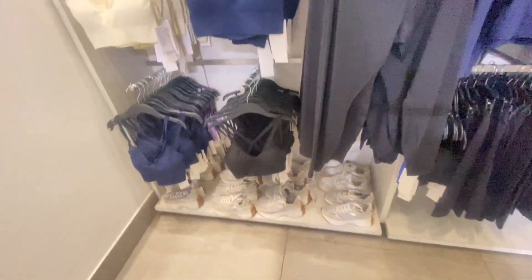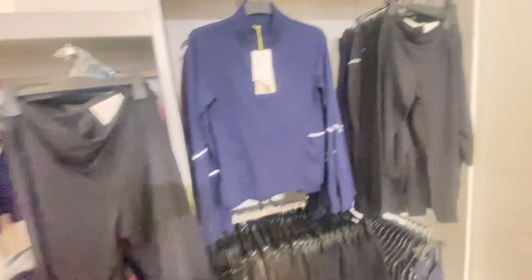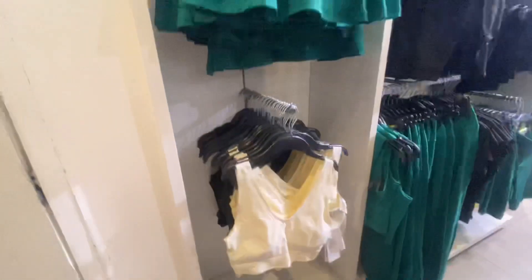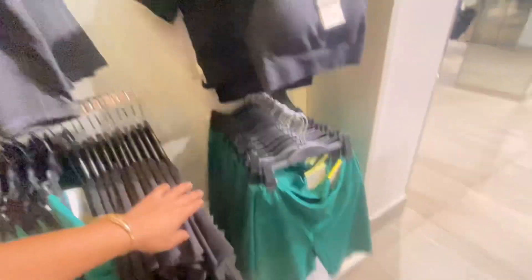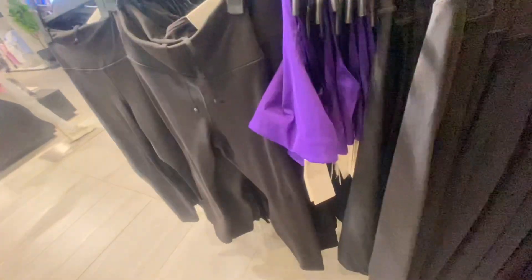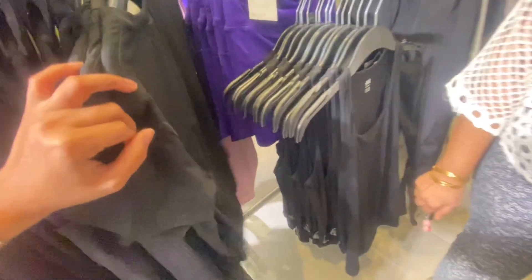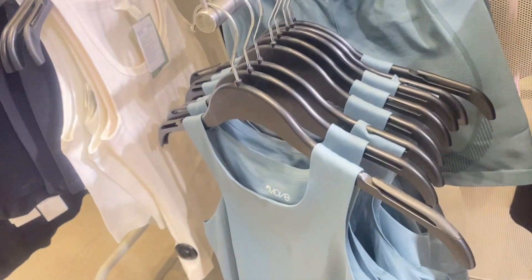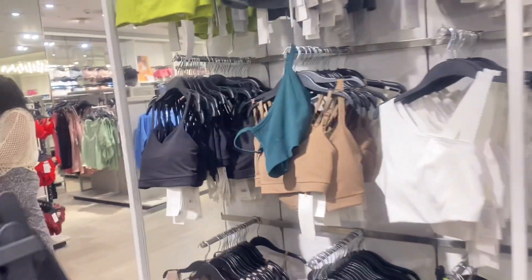Now let's move on to H&M's workout or activewear section. You can get a good variety of swimming activewear as well as normal gym activewear. Their cycling shorts are the most comfortable and best, and their activewear t-shirts are of top-notch quality. You can also find a perfect pair of sports bras in H&M's store.